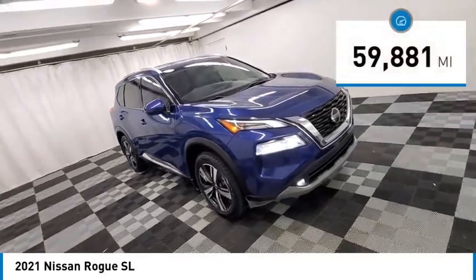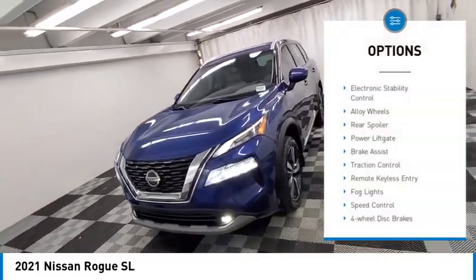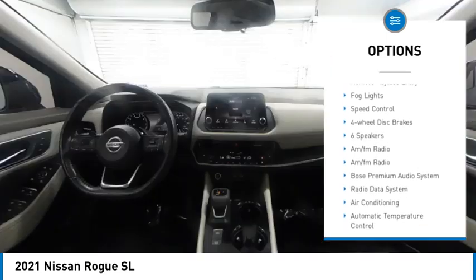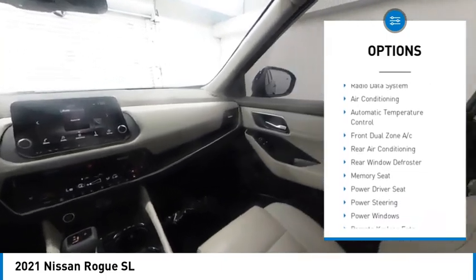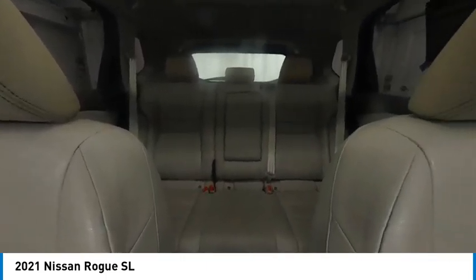This vehicle has less than 60,000 miles. Here are some of this vehicle's great options: electronic stability control, alloy wheels, rear spoiler, power liftgate, brake assist, traction control, remote keyless entry, fog lights, speed control, four-wheel disc brakes.